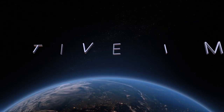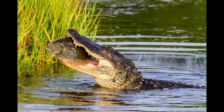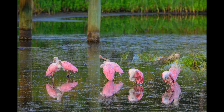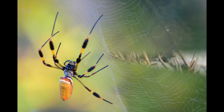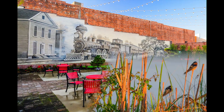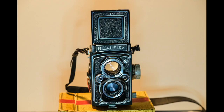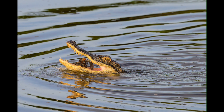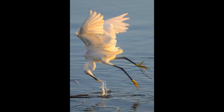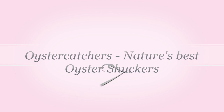Hello everyone, my name is Jeff Neville and welcome to Selective Imagery. Welcome to Oyster Catchers, Nature's Best Oyster Shuckers.